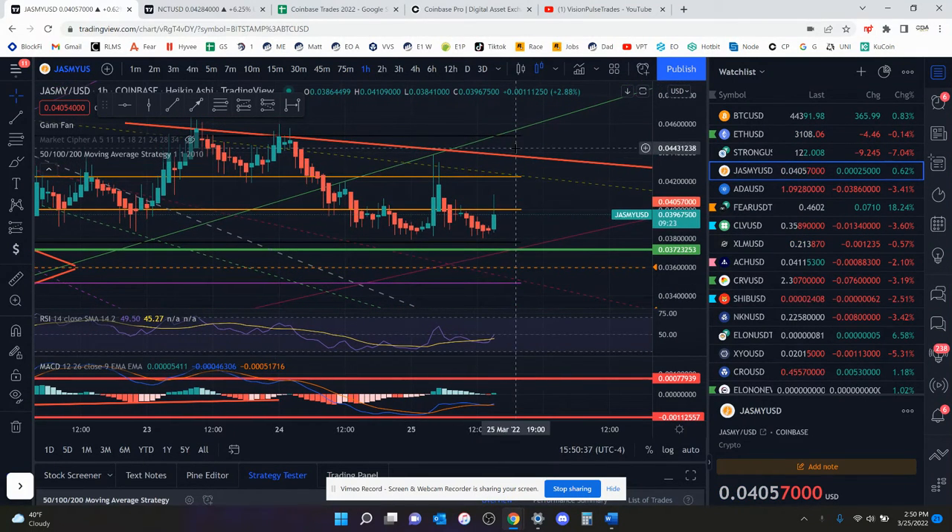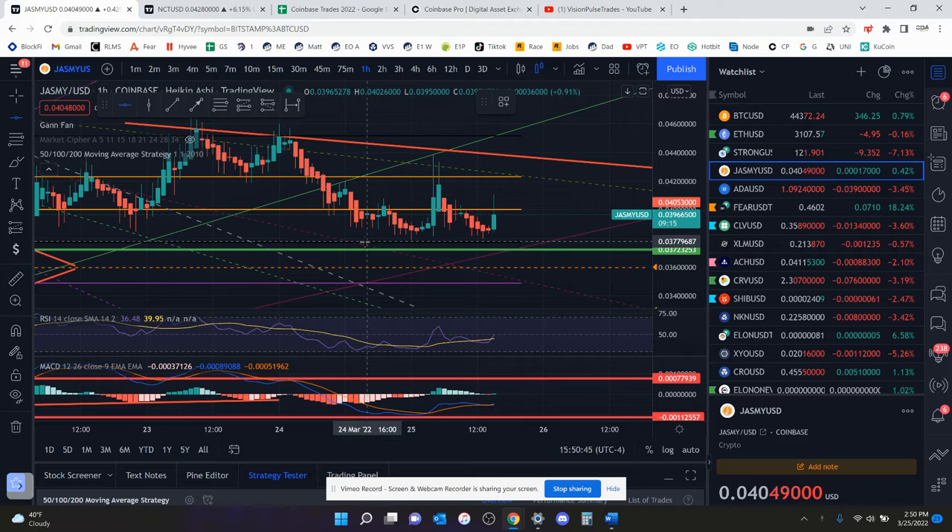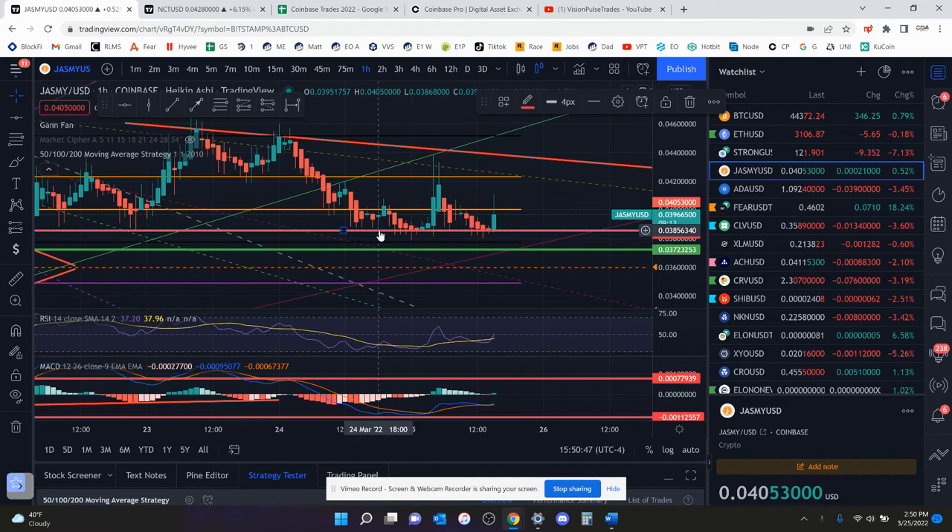Update on Jasmine coin — it looks like we're trying to bottom here at 3.8 cents. I'm going to mark a small support there, noting that looks like a major local low. I'm not sure yet if it's going to hold as support, but it has held two or three different times. Keep in mind: the longer you test a support, just like the longer you test resistance, the more likely you are to break it.